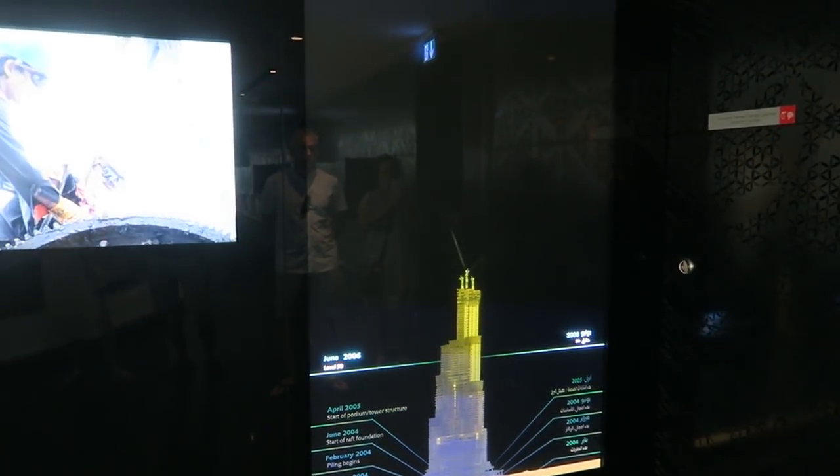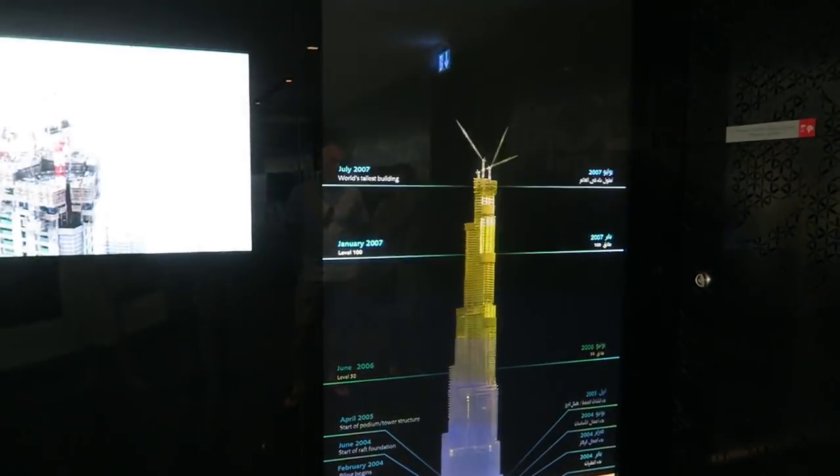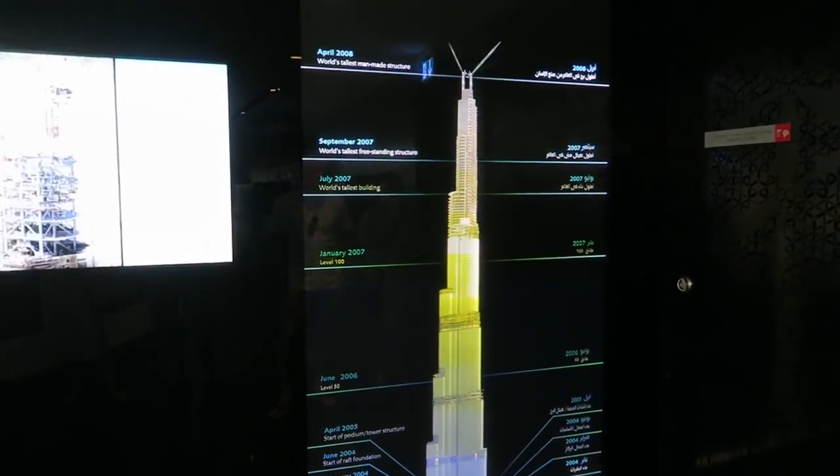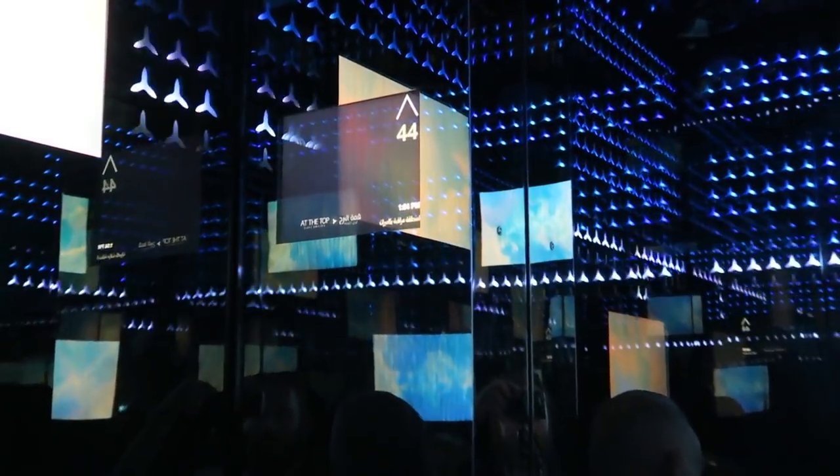I think they nailed it. Currently the tower is made up mostly of residential and office spaces and a hotel. There's also a nightclub on the 144th floor, which makes it the highest in the world. I couldn't stop thinking about how expensive it must be.